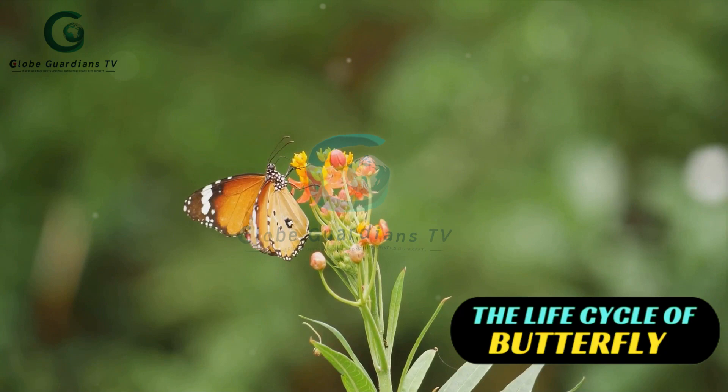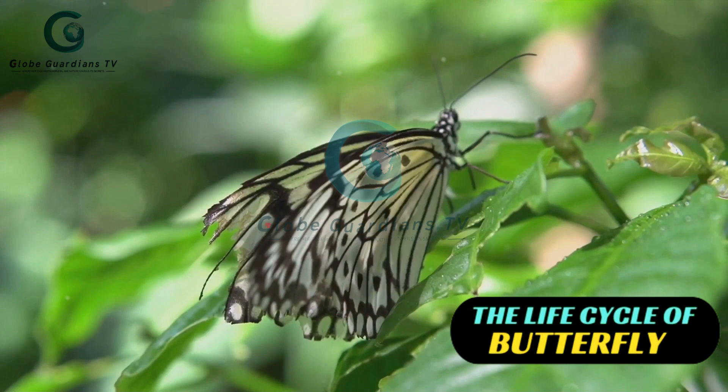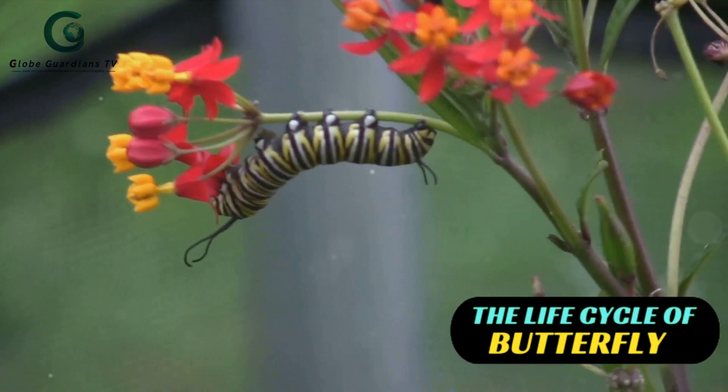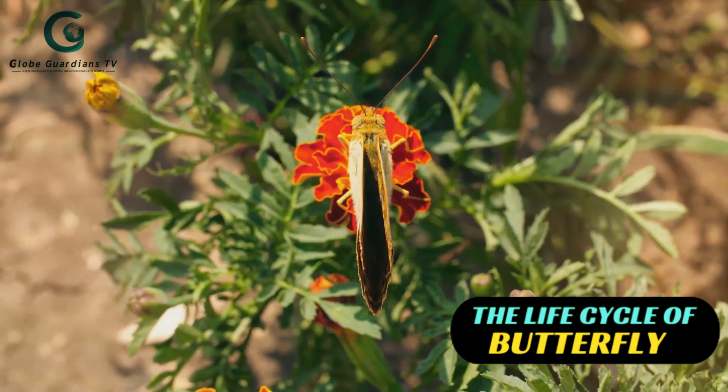Now let's move to the captivating life cycle of butterflies. It all begins with a tiny egg, often laid on the underside of a leaf. The female butterfly carefully selects the plant on which to lay her eggs, ensuring it's a suitable food source for her offspring. Then comes the caterpillar or larva stage. Once the egg hatches, a small caterpillar emerges, ready to eat and grow. And eat they do — caterpillars are known for their voracious appetites, munching on leaves and growing rapidly.